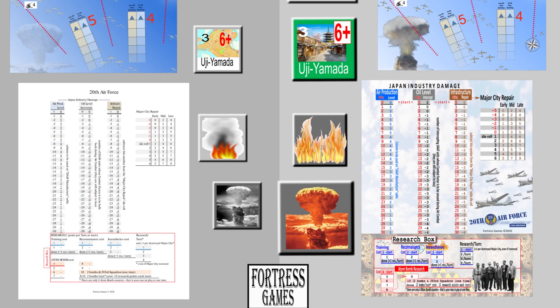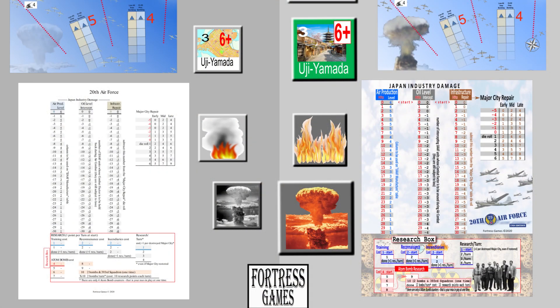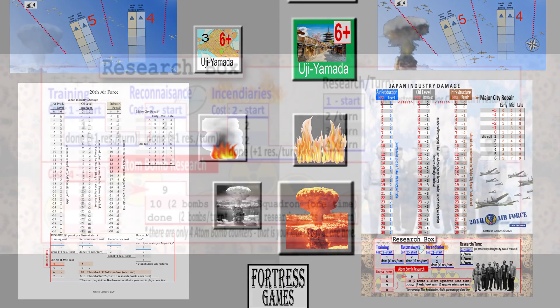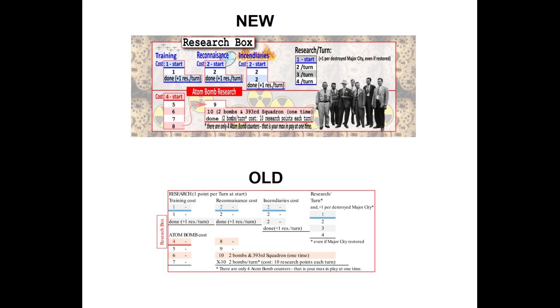Other than the counters, we have the player aids, which have been given a color and period feel. Looking at the 20th Air Force, we can see the Japan Industry Damage Chart. The first edition is blank and white. The new one has some clouds and bombers on the side — it's not too much to distract you from the charts. This is actually funny, because in my top 5 World War II solitaire board games video I talked about finding these charts really boring. Looking at the research chart — wow, that's a big change compared to the old white one, which felt a little underdeveloped.